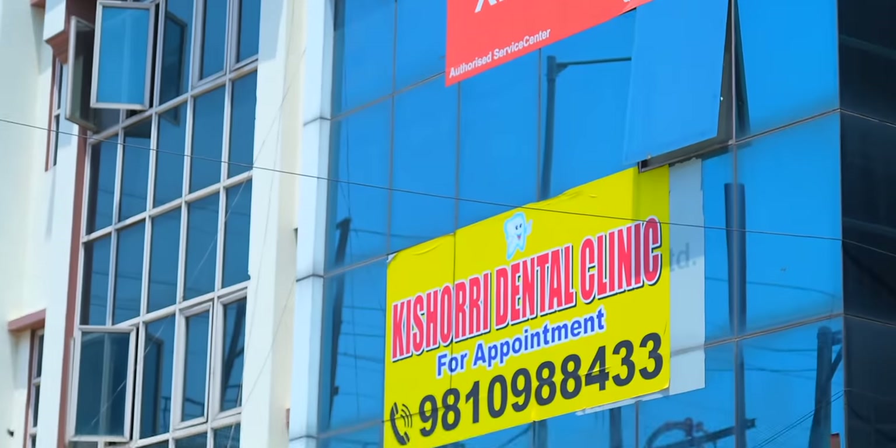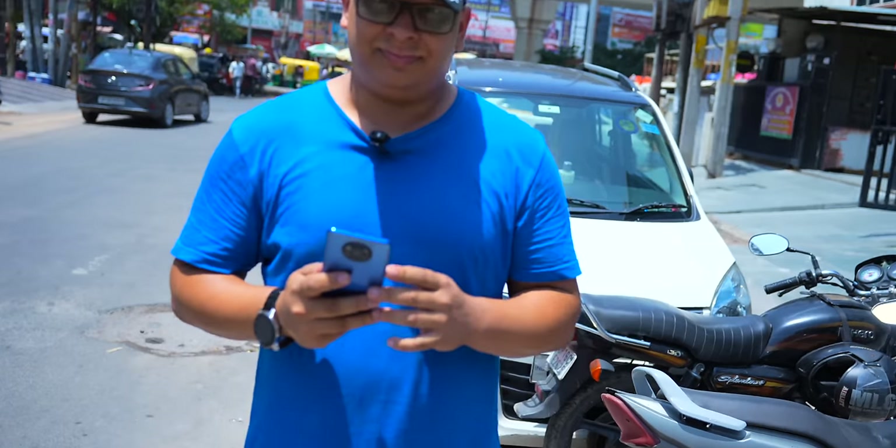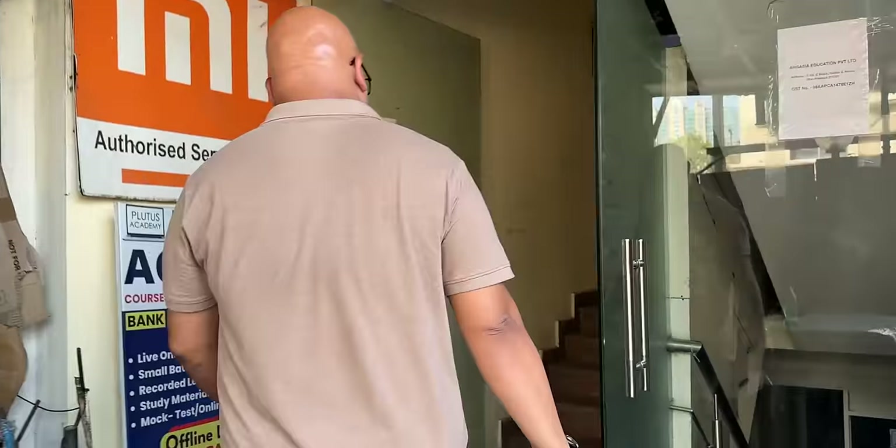So we are here at the Noida Xiaomi service center and our dear Sayan will be going. We had a big discussion at the Xiaomi service center. We had to give the Aadhaar of the owner of the device, which was weird. But we'll get to the whole Poco X3 Pro story at the end of the video. We have the job sheet and everything, so we have lots to talk about.